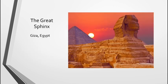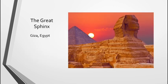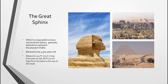Next, we have the Great Sphinx in Giza, Egypt. While it is impossible to know who built the Sphinx because of its age, it is generally believed to represent the Pharaoh Khafre. It is believed to be 4,500 years old. It measures 240 feet long from back to front and 66 feet tall from the top of the head down to the bottom. In some of these pictures — especially if we go back one — you can see it is located near the pyramids, and I wanted to include these pictures so you could see how close the pyramids are to a city.